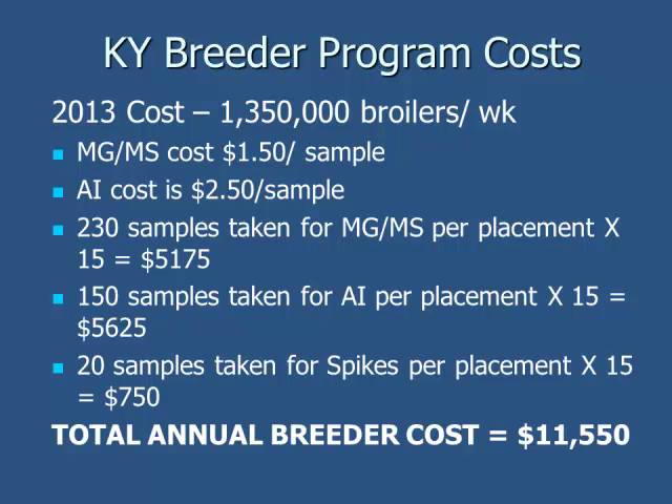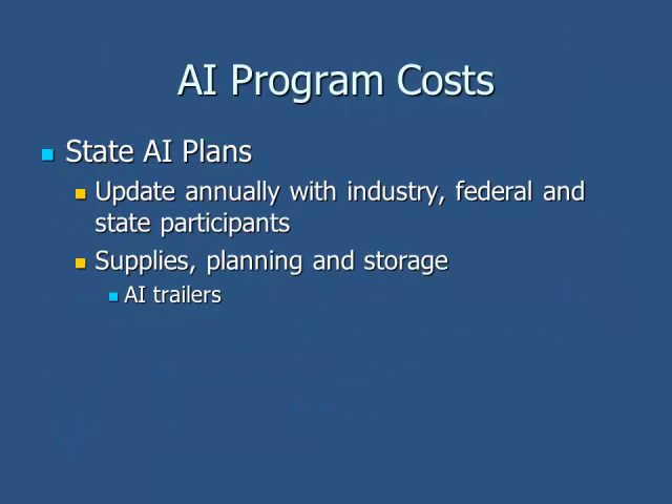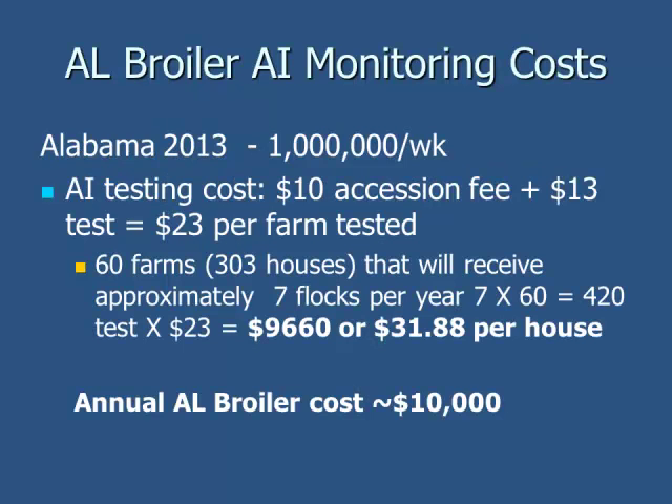Kentucky is a little bit more expensive, and costs vary between states based on the amount of funding they receive from their state government, plus some federal money. So even though sampling numbers may be similar, costs differ and vary by state. The AI program for broilers in Alabama costs us annually about $10,000 just to test for AI as a rough estimate — and that's not counting supplies, time going to farms, transporting to the lab, etc.